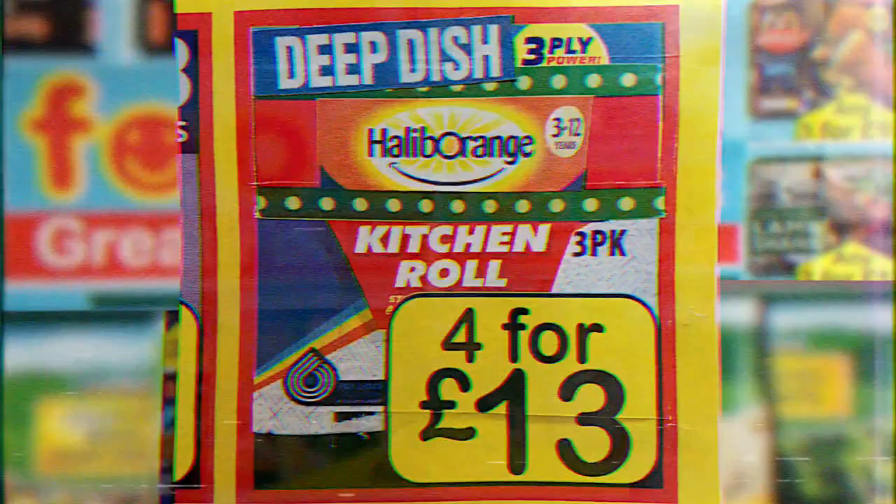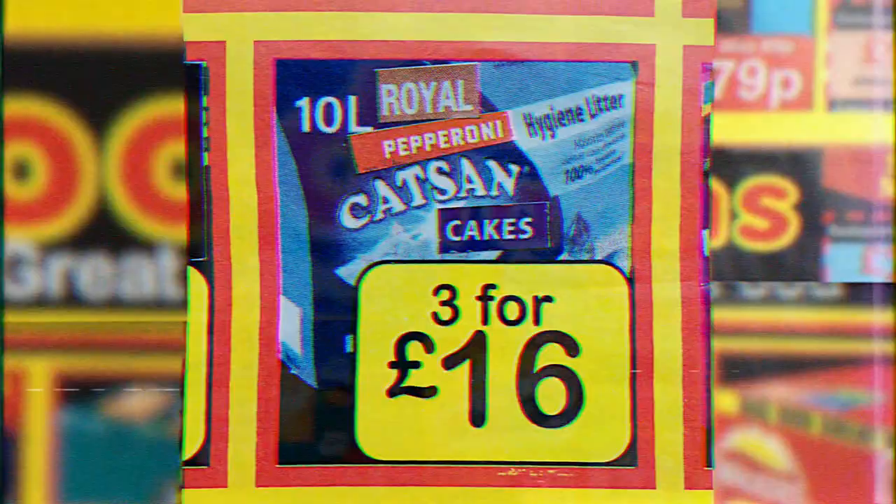Winter village turkey tips. Frozen at sea sticky coffee onions. Deep dish halib orange kitchen roll. Columbian apple breast delight. Yoldi comfort washing bagels. Royal pepperoni cat sand cakes. Premium shredded dinosaur selection. And cheese and onion pedigree mess. Start 2022 with plenty plenty food — at Food Farms.